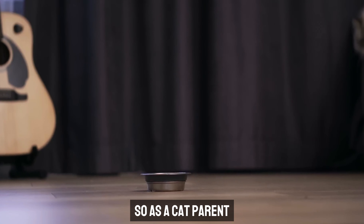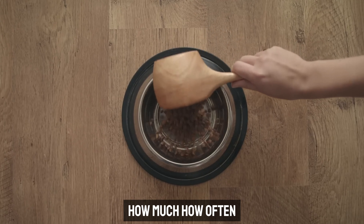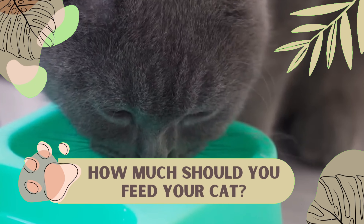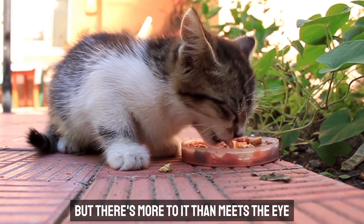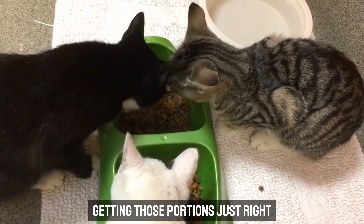So as a cat parent, you need to understand the nitty-gritty of cat feeding — how much, how often, and the best practices to keep your cat healthy and happy. How much should you feed your cat? Feeding your cat might seem as simple as filling up their bowl, but there's more to it than meets the eye. Believe it or not, there's a bit of science behind getting those portions just right.